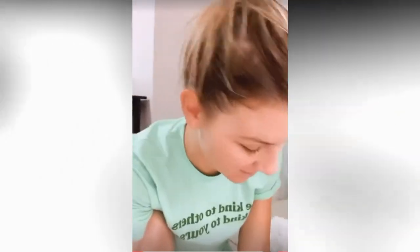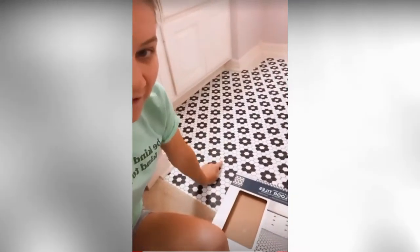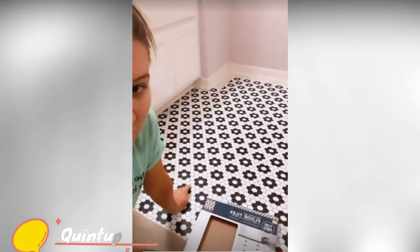Blake made it home and she showered and has been resting, laying down. She's extremely exhausted. So today I decided I was going to work on the floor in Riley's bathroom, and look how cute it's coming out. So a lot more work to do.